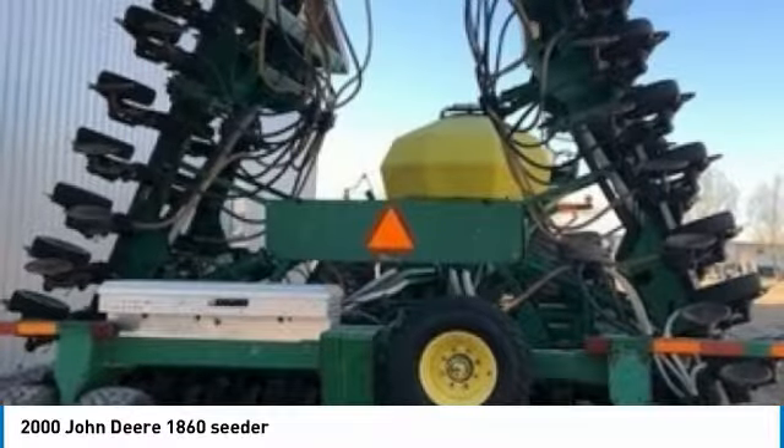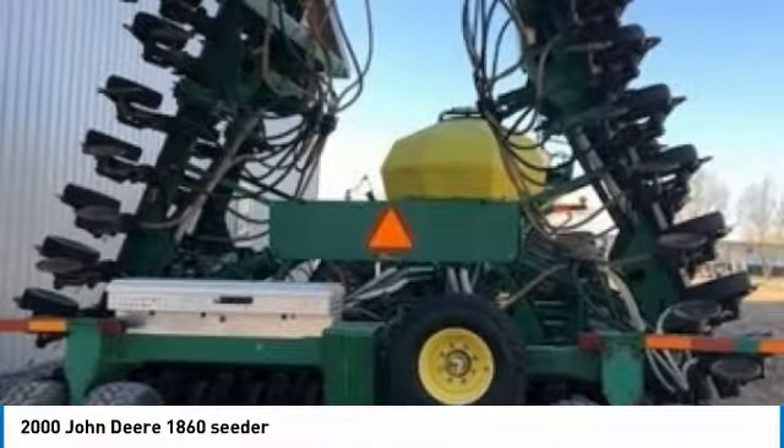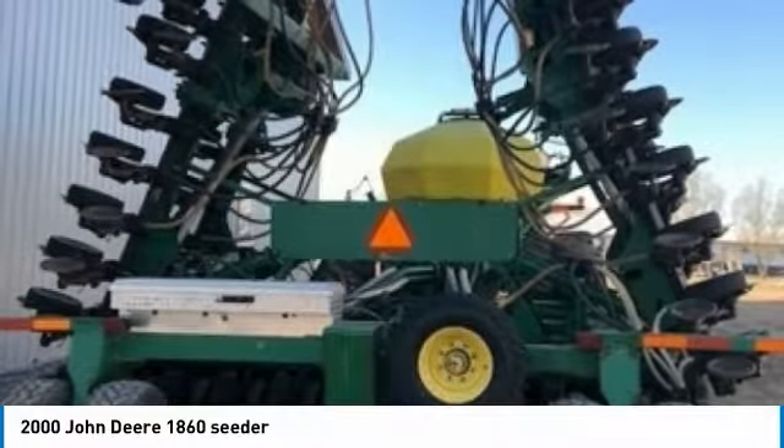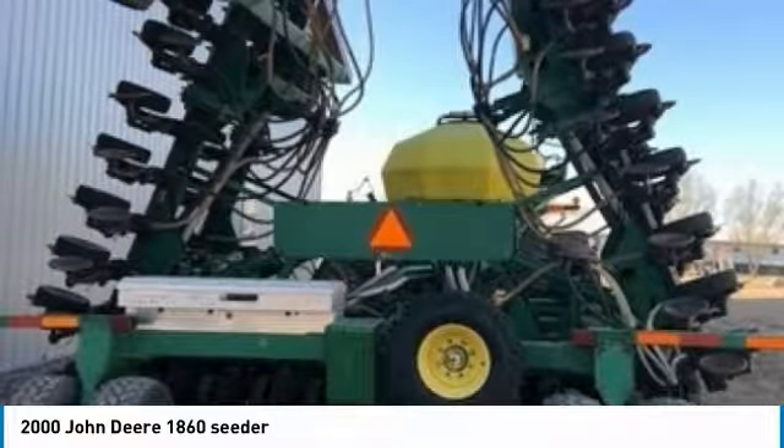Don't miss out on this amazing opportunity to gain industry success, because this seeder is priced to sell. Call today for more information on how you can put this industrious 2000 John Deere 1860 seeder with 1900 cart to work for you.